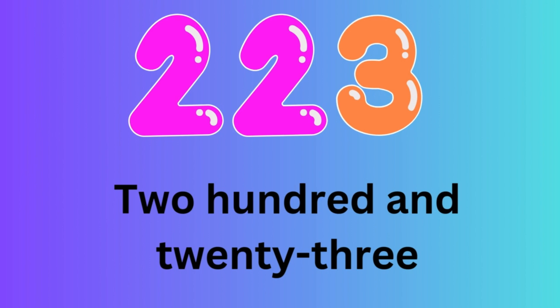Number 223. Let's spell the number 223: T-W-O-H-U-N-D-R-E-D-A-N-D-T-W-E-N-T-Y-T-H-R-E-E.